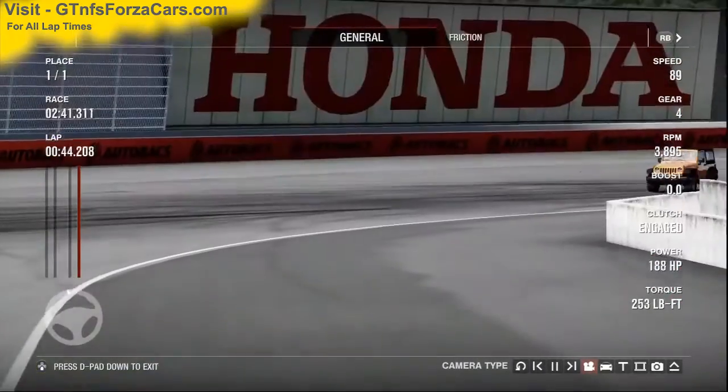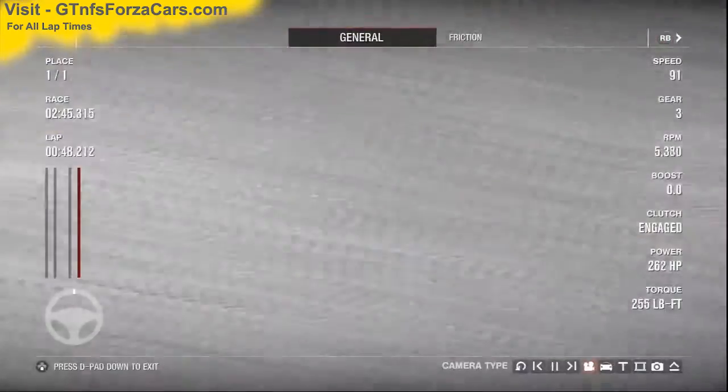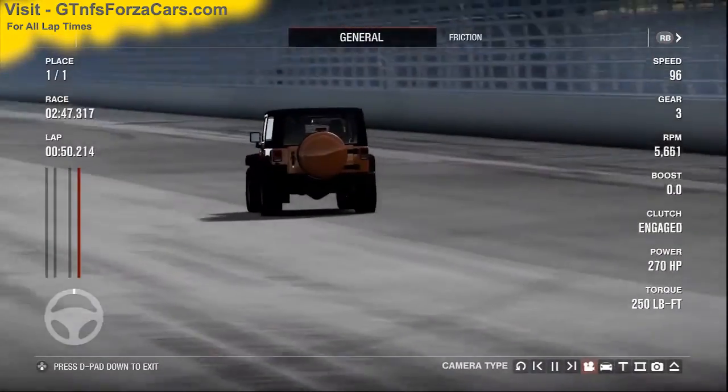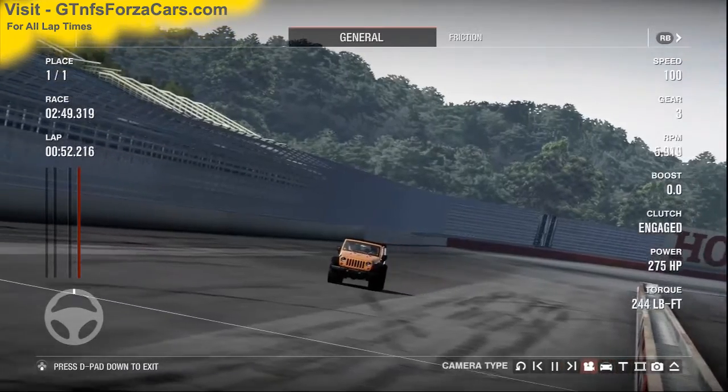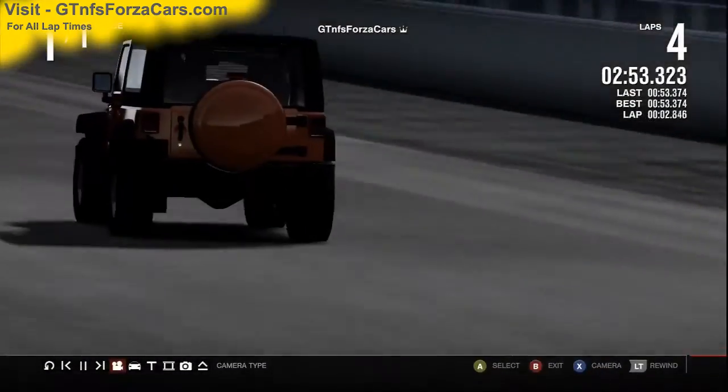So let's find out what the GKNFSforzacars.com official lab record is for the 2012 Jeep Wrangler Rubicon from Forza Motorsport 4 at the Twin Ring Motegi Super Speedway, and it is 53.374 seconds.